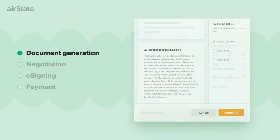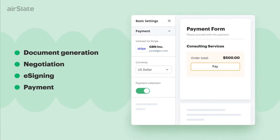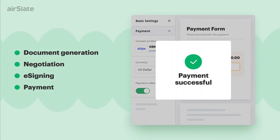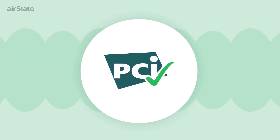Generate documents, negotiate contracts, manage agreements, and accept payments automatically after document completion — all while maintaining compliance with PCI DSS certification requirements.